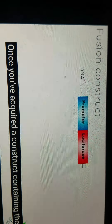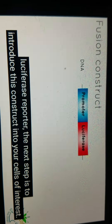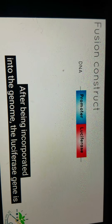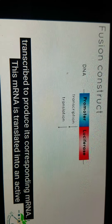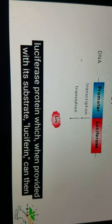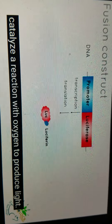Once you've acquired a construct containing the luciferase reporter, the next step is to introduce this construct into your cells of interest. After being incorporated into the genome, the luciferase gene is transcribed to produce its corresponding messenger RNA. This mRNA is translated into an active luciferase protein, which when provided with its substrate luciferin, can then catalyze a reaction with oxygen to produce light.